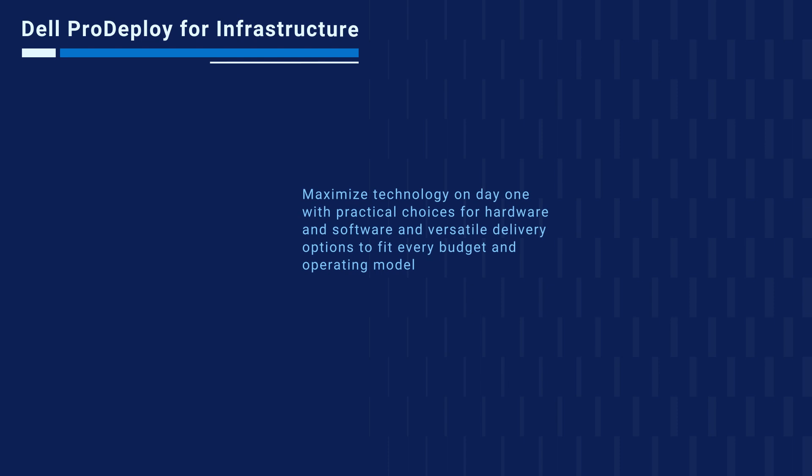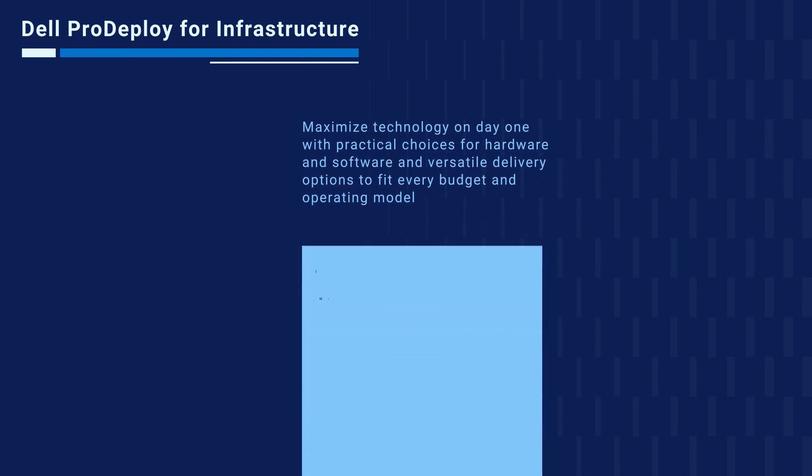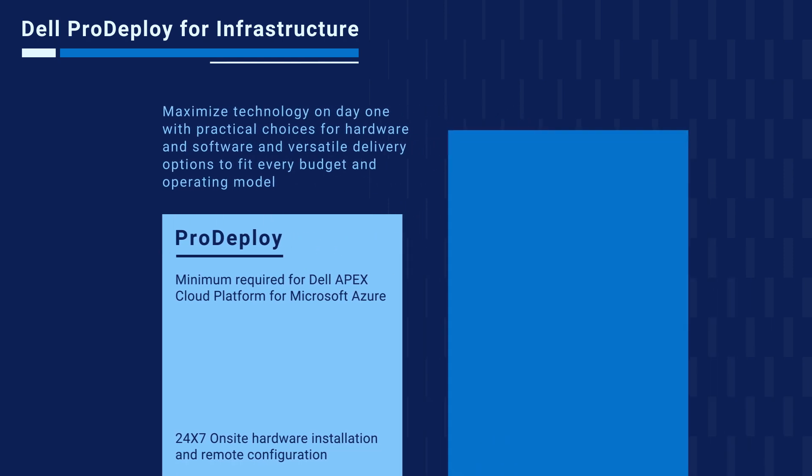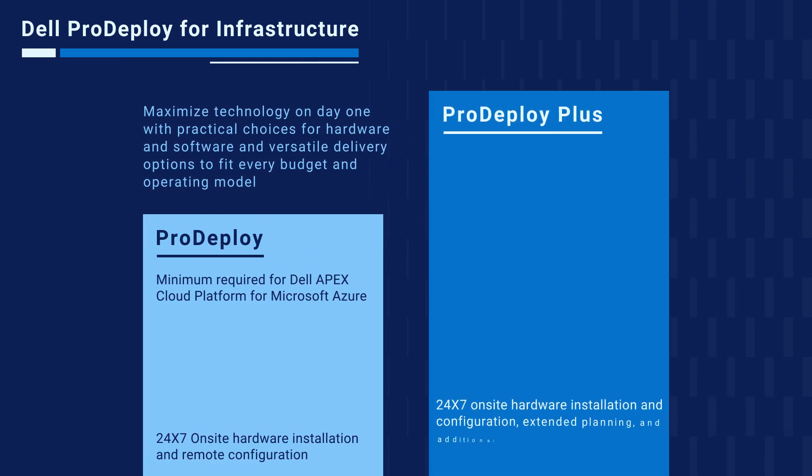Dell Pro Deploy Infrastructure Services provide choice for customers. The minimum requirement for Dell Apex Cloud Platform for Microsoft Azure is Pro Deploy. Customers can choose either a remote or onsite hardware installation, with all configuration done remotely. With Pro Deploy Plus, customers get 24/7 onsite hardware installation and configuration, plus training credits for their staff.